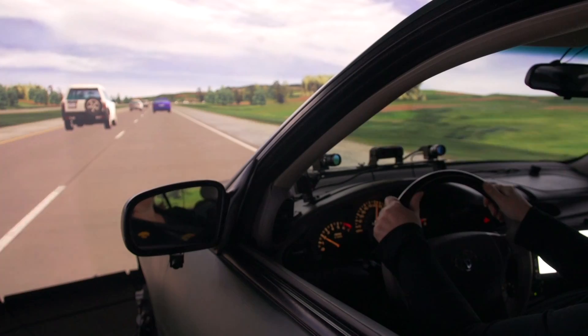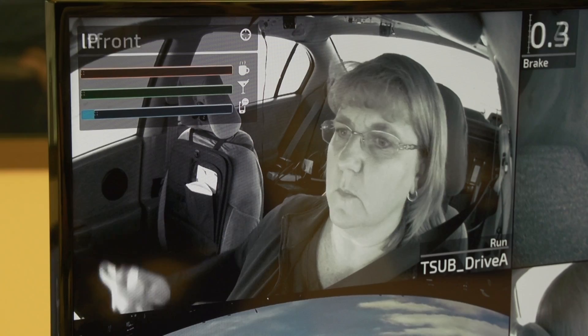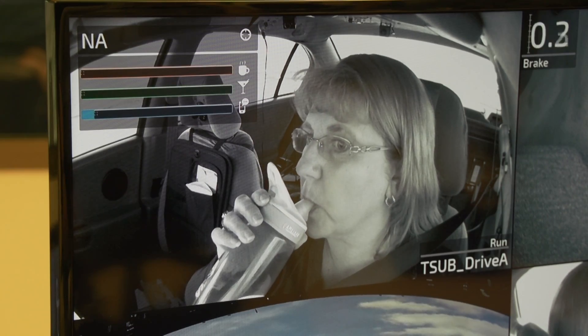Mitigation is really the link between detecting driver state, detecting impairment, and the driver. So once we detect that the driver is impaired, what do we do about it? We're interested in examining how drivers process information in a fairly basic sense. We need to understand how a driver's attention works and what sorts of limitations we have in terms of cognition.